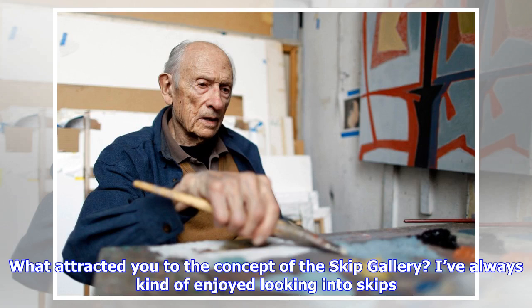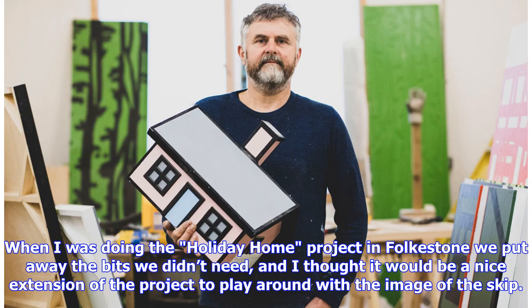What attracted you to the concept of the Skip Gallery? I've always kind of enjoyed looking into skips. When I was doing the Holiday Homes project in Folkestone we put away the bits we didn't need, and I thought it would be a nice extension of the project to play around with the image of the skip.